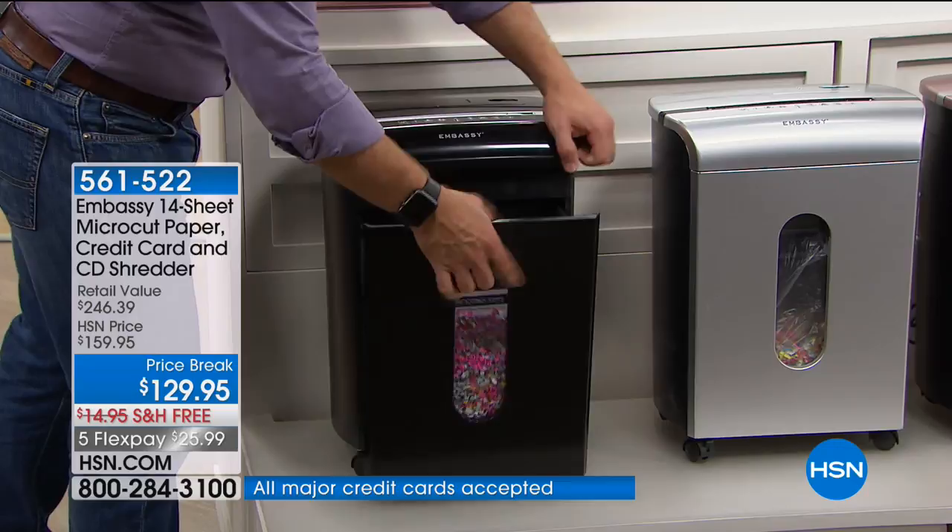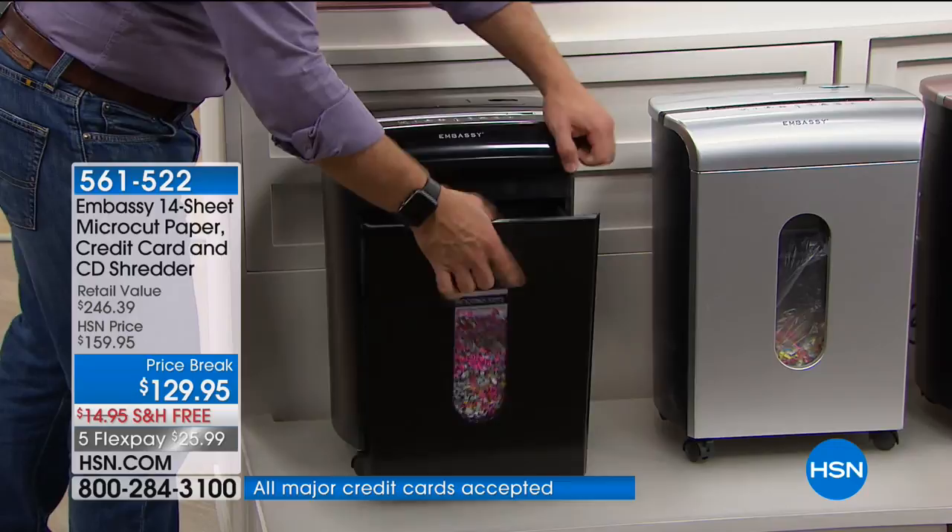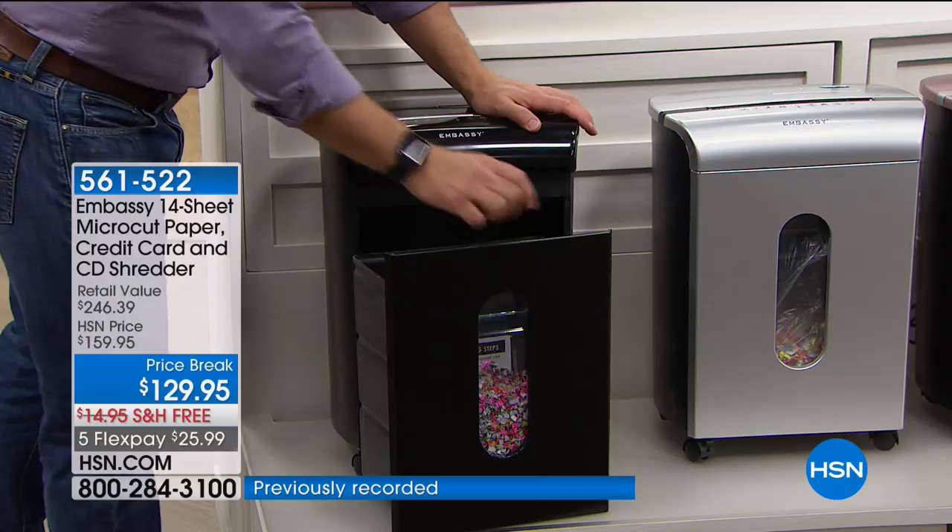$129.95 with free shipping and five flex payments. Available in black, silver, rose gold, a beautiful steel cornflower blue, and red. We're even including great software as well.